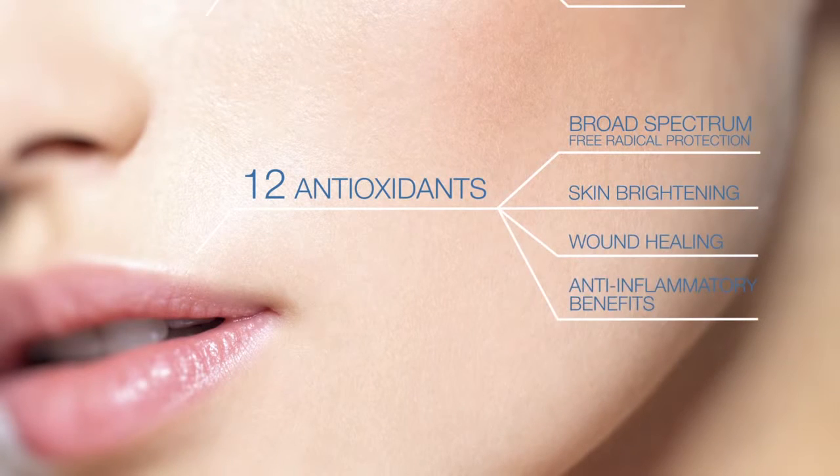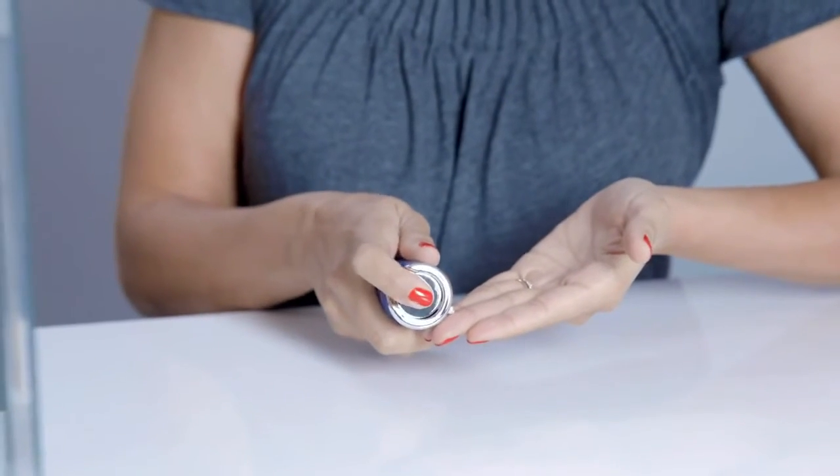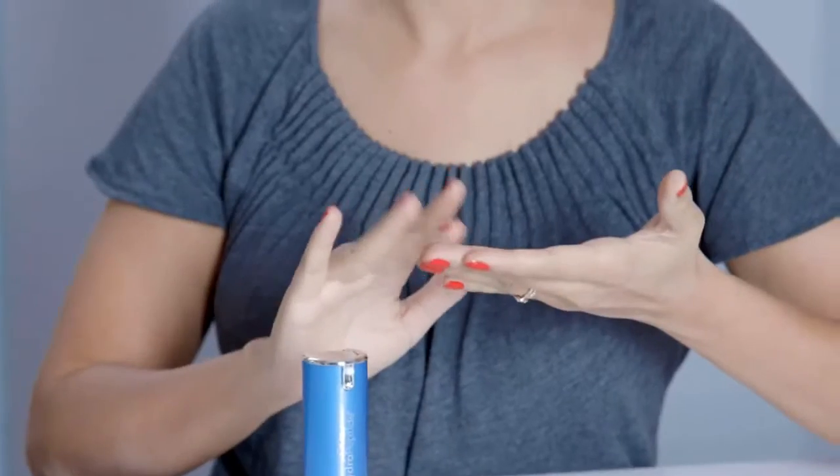All so you can maintain a youthful appearance. Apply just a pea-sized amount to the entire face and neck every morning and night, and watch fine lines and wrinkles plump out. We consider that a problem solved. Take care!